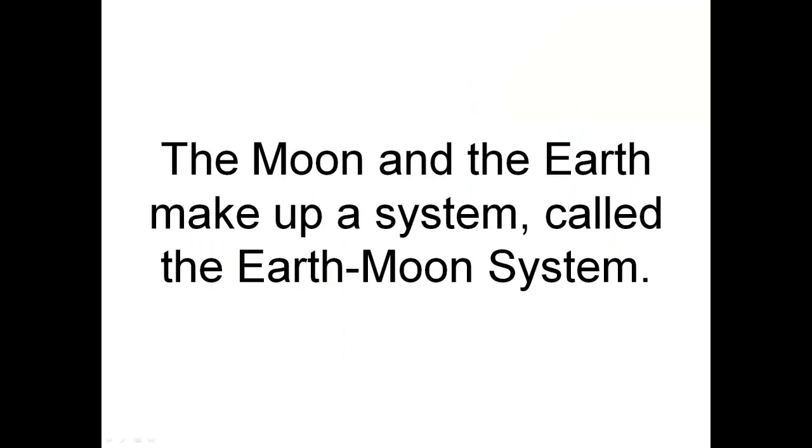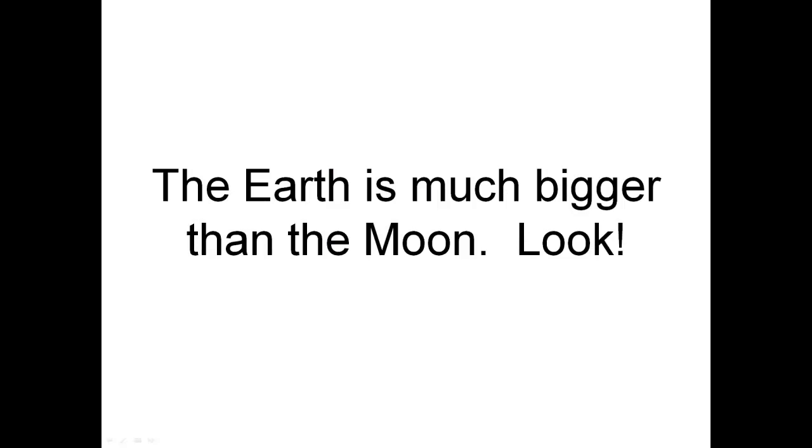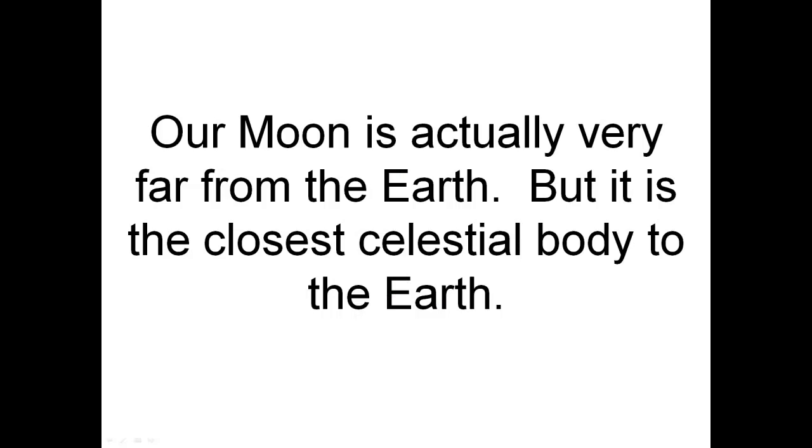The Moon and Earth make up a system called the Earth-Moon system. The Earth is much bigger than the Moon. This is how big the Earth is next to the Moon. The Earth is about 8,000 miles wide, and the Moon is a little over 2,000. Our Moon is actually very far from the Earth, but it is the closest celestial body — that means space body — to the Earth.